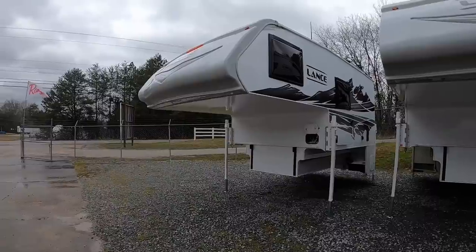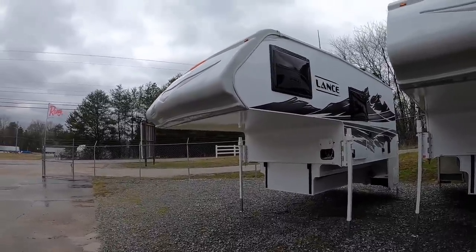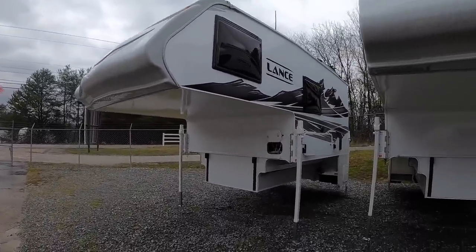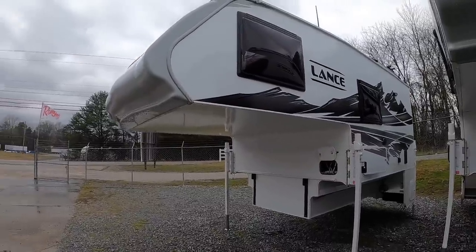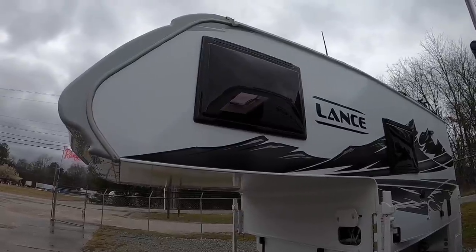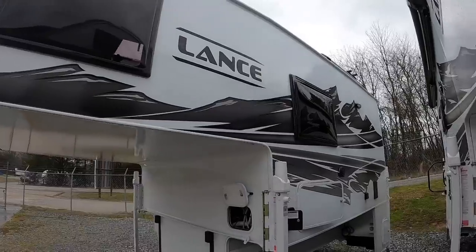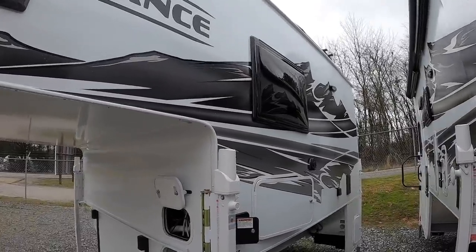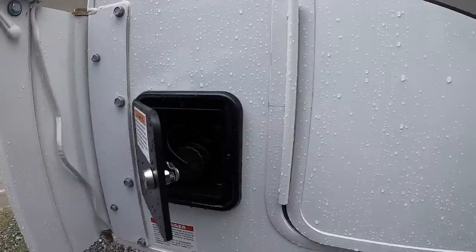They start out at $60,000 MSRP and you can price them all the way up to $77,000 with all the additional features that they offer. So this is going to be your driver's side. It's got the acrylic windows that kick out really far — that's what I like about them. They let a lot more natural light and airflow through.